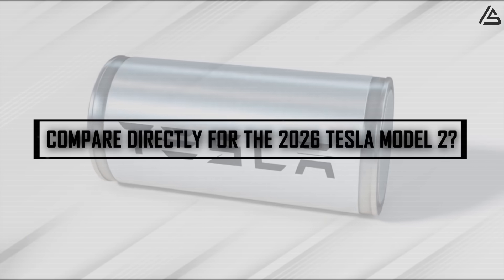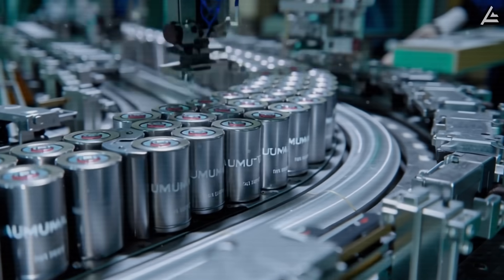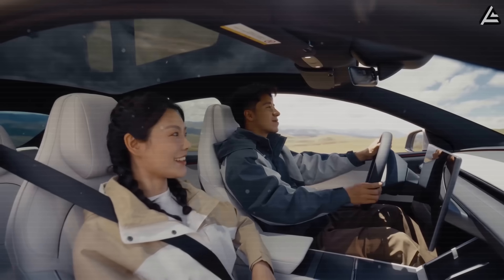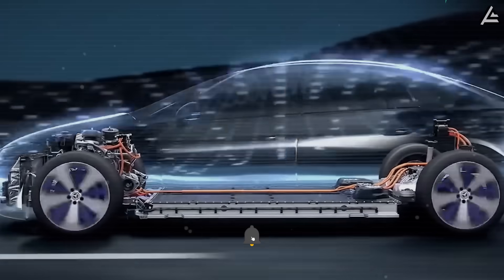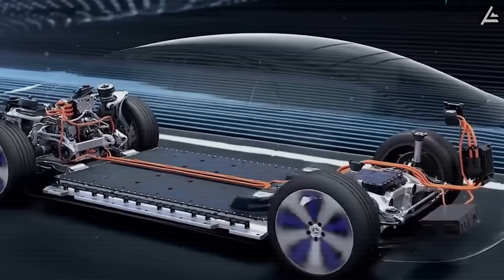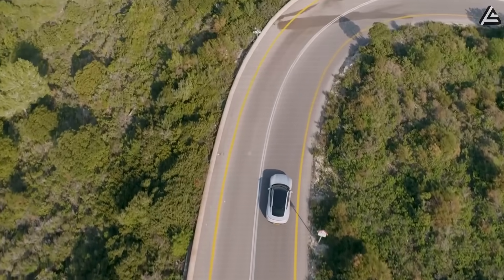How do aluminum-ion and sodium-ion compare directly for the 2026 Tesla Model 2? Looking beyond basic specifications, aluminum-ion batteries stand out for their long-term efficiency under sustained high loads. Internal Tesla leaks suggest that after extensive highway driving at 120 kilometers per hour over distances exceeding 400,000 kilometers, aluminum-ion packs retain over 85% of their initial discharge efficiency, demonstrating remarkable consistency even in extreme conditions. Sodium-ion packs, by contrast, begin to show gradual capacity fade under continuous high-temperature operation, particularly during summer or extended high-speed use, although performance remains adequate for typical daily commuting.